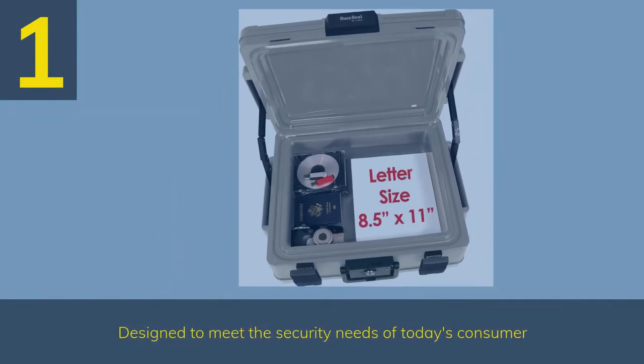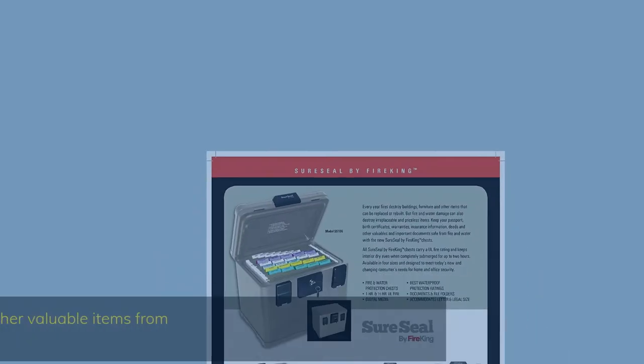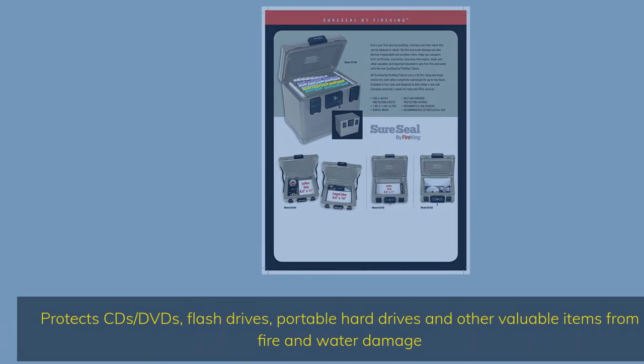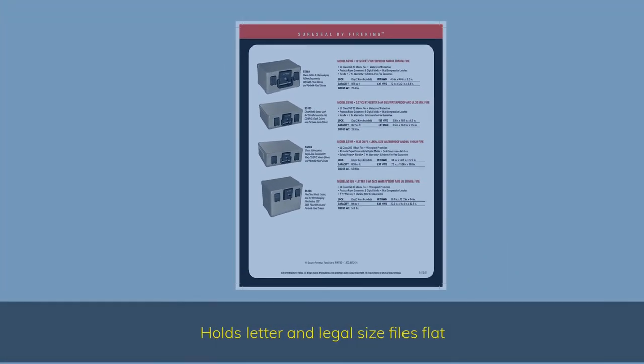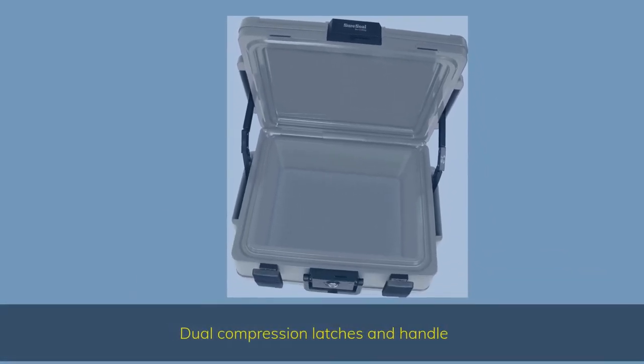Number 1. Designed to meet the security needs of today's consumer. Protects CDs/DVDs, flash drives, portable hard drives and other valuable items from fire and water damage. Holds letter and legal size files flat. Dual compression latches and handle.